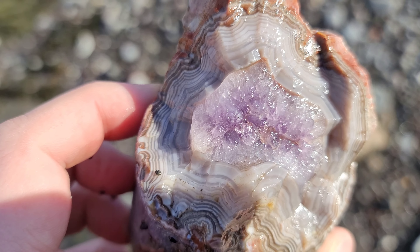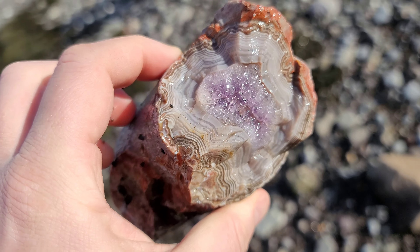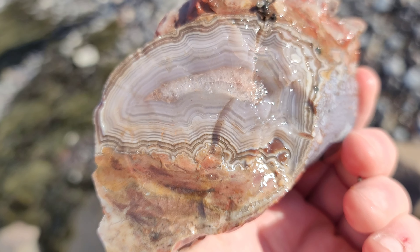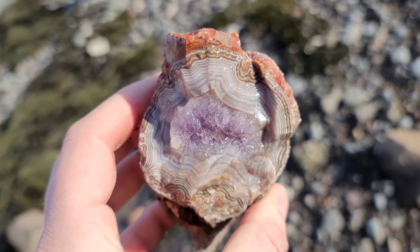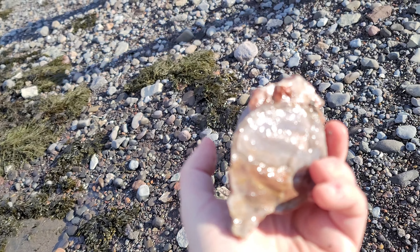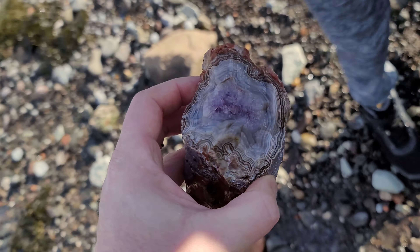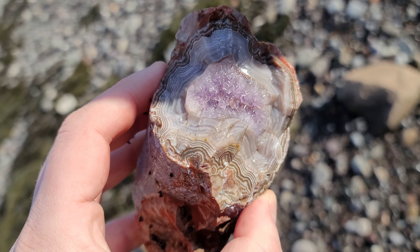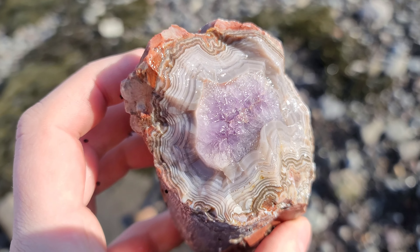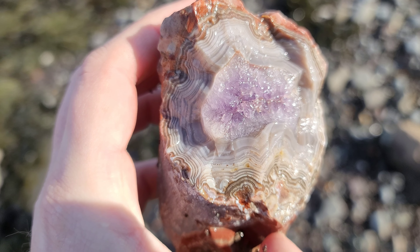Look at the amethyst! Oh my gosh, that is the most beautiful piece we have ever found here — unreal. I can't stop staring at it. You guys look at this, it's crazy! This is like the stuff you used to find here 20-30 years ago. There hasn't been anything like this for a long time. Look at that — it's just gorgeous. I wouldn't even do anything with that, that would just be a display piece. That is just gorgeous.